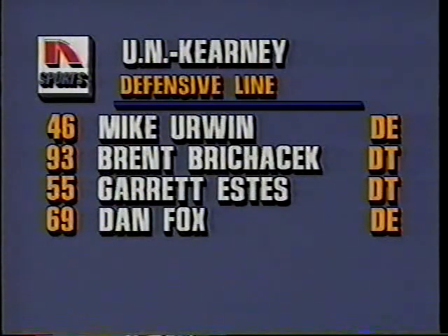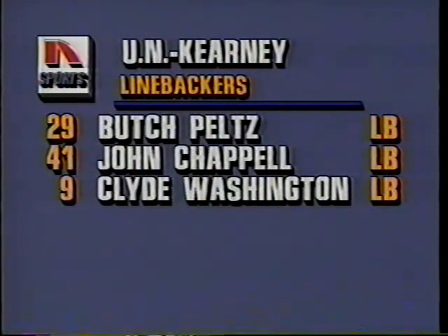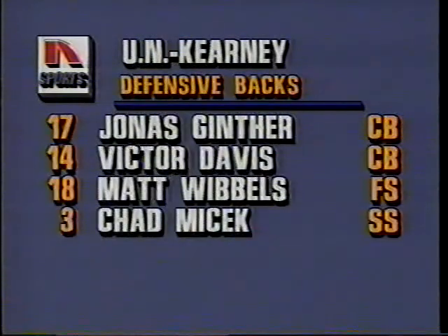The UNK defense lines up with Mike Irwin at defensive end, Brent Berkacek and Garrett Estes at defensive tackle, Dan Fox at defensive end. The linebackers are Peltz, Chaffel, and Washington. In the secondary: Jonas Ginther, Victor Davis, Matt Wibbles, and Chad Misek. Watch Matt Wibbles — he'll be in on a lot of plays and already has a tackle.